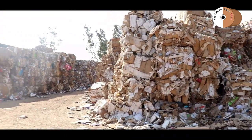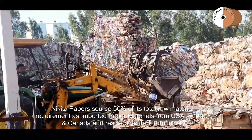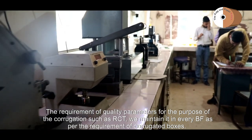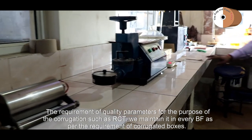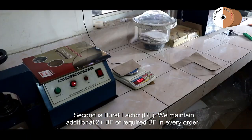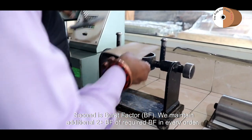Our raw material is nearly 50% imported waste from the United States, Europe, and Canada, with the rest sourced from India and other sources. Our quality parameters meet corrugation requirements — the first being RCT, which we maintain consistently, and the second being BF, where we maintain approximately 2-plus for every required order.